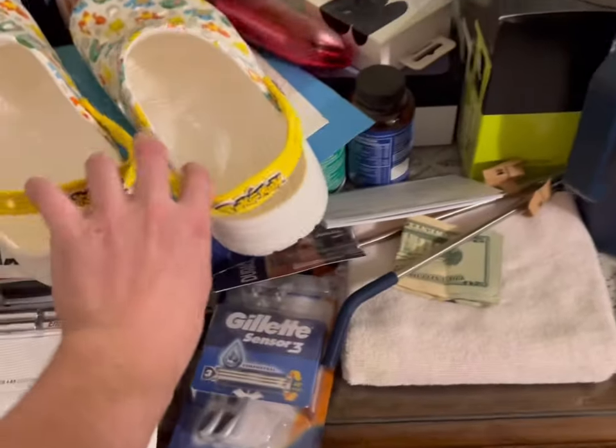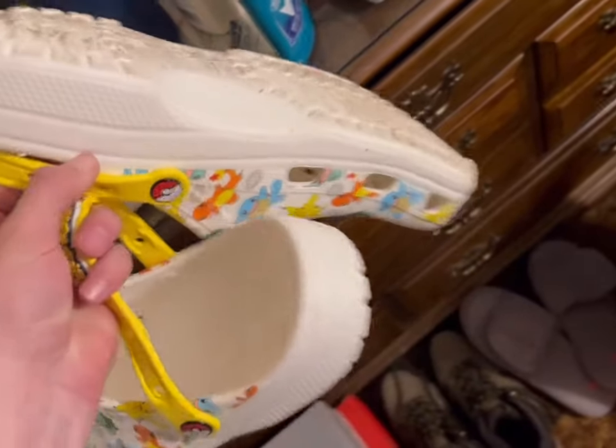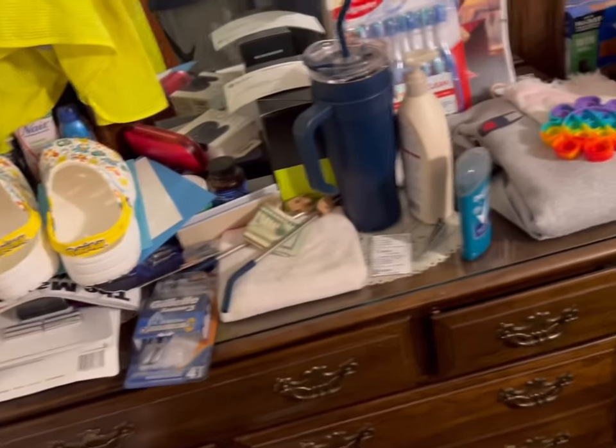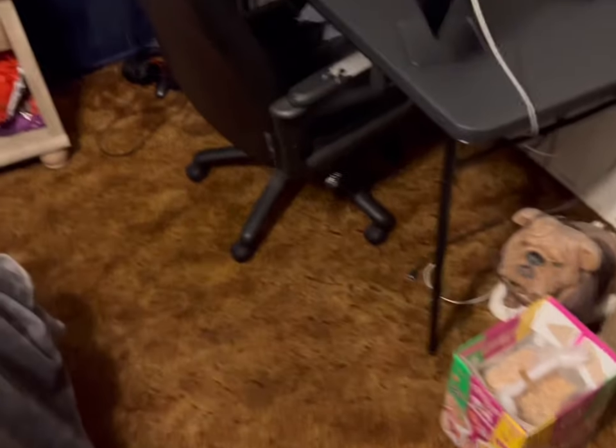Oh my god, I just got these — I got the Pokémon Crocs, these are so clean. Got some money. This is really messy — this isn't me, I have a whole bunch of stuff and I don't know how that got in here, but anyway, let's continue.